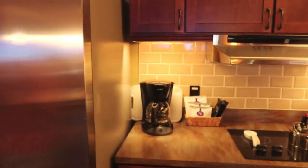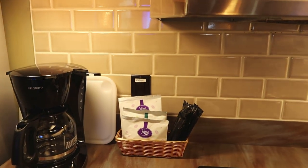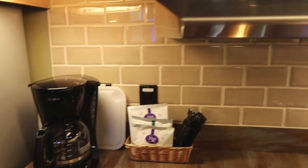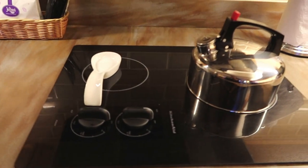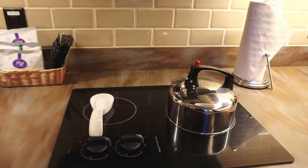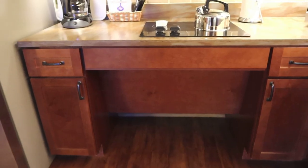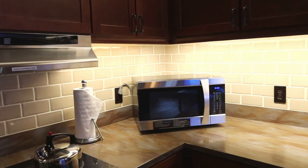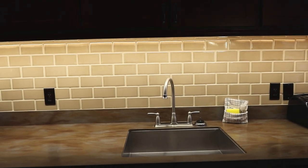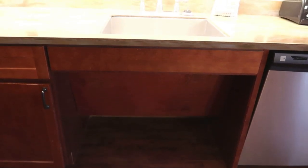Moving right along, we have a coffee maker with some Joffrey's coffee and different condiments. There's a cutting board behind the coffee maker, a beautiful backsplash, and a double burner stovetop. One thing to point out in the accessible cabins: they have an open area so if you're in a wheelchair or scooter you can get underneath the counter, which makes things a lot more convenient. We also have paper towels, a microwave, a nice big sink, and yet another open accessible space.